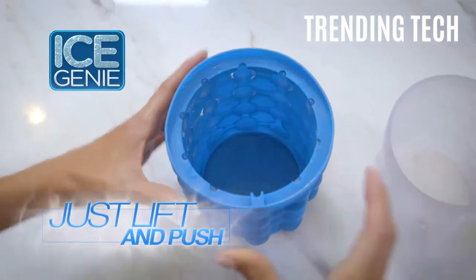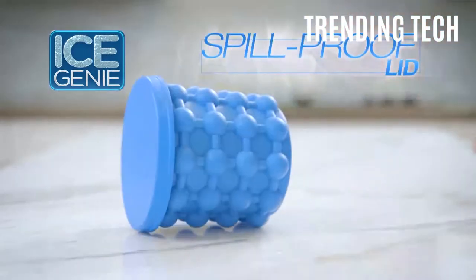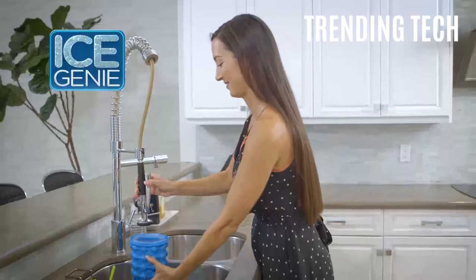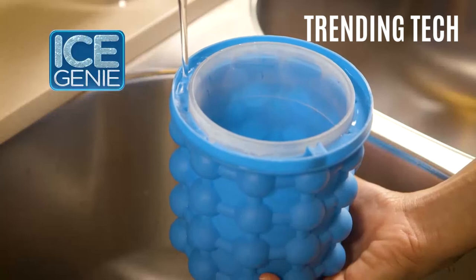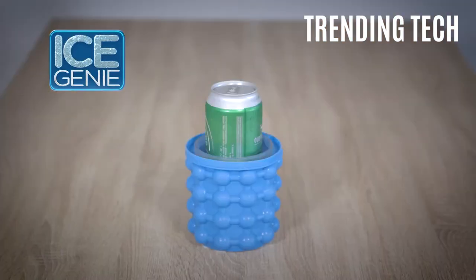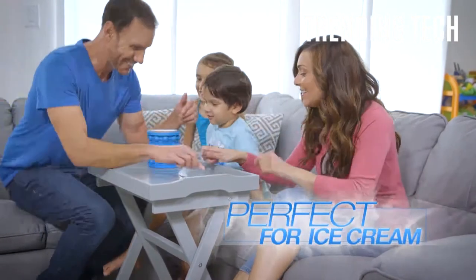Just lift the cylinder and squeeze to break and release ice. Plus, you can use it to quickly chill your beverages. The best part? It's top rack dishwasher safe, making it easy to clean. No more annoying ice trays — consider getting yourself an Ice Genie instead.